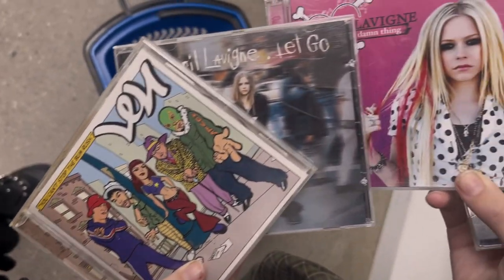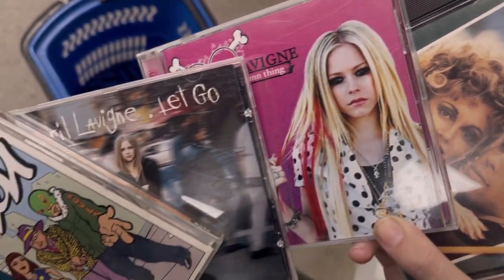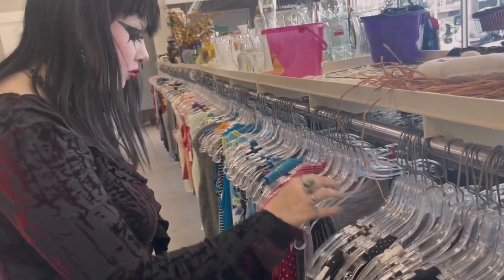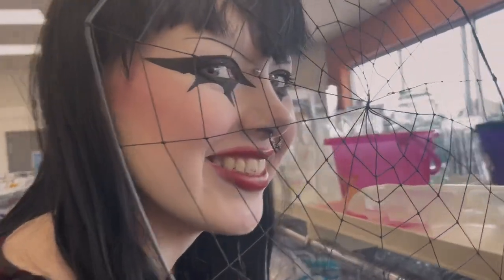My sister found these CDs and she had crazy luck with them — she was so excited, especially about the Grease one, which is her favorite movie. Then we looked around a little bit more and it was time to wrap up our thrifting journey.